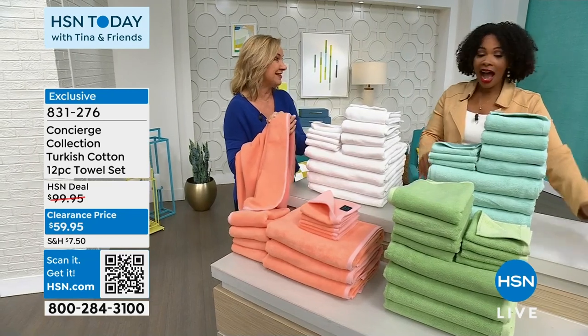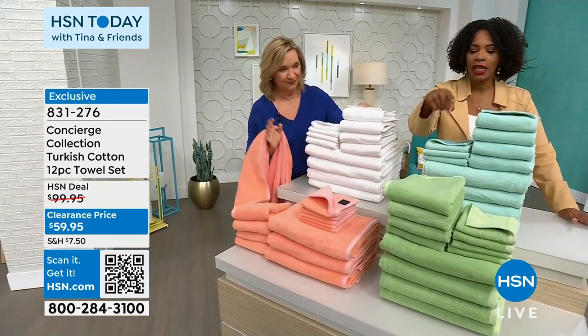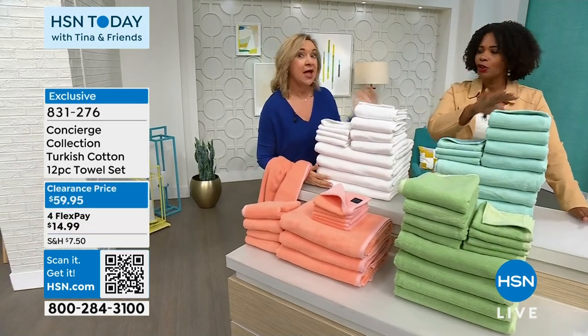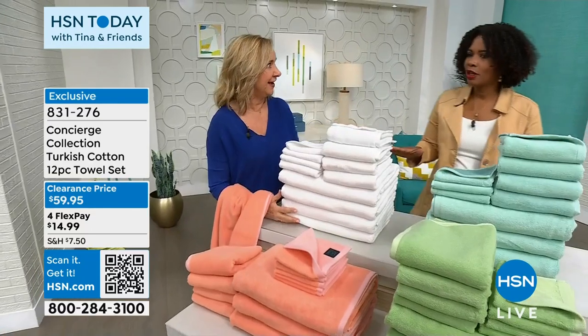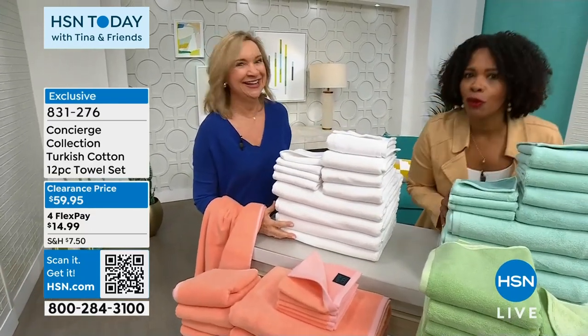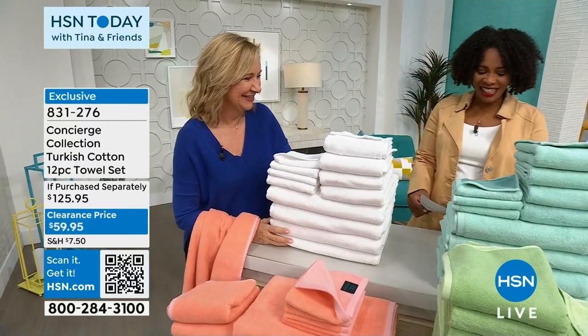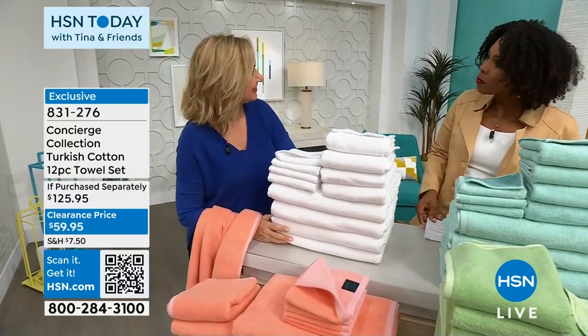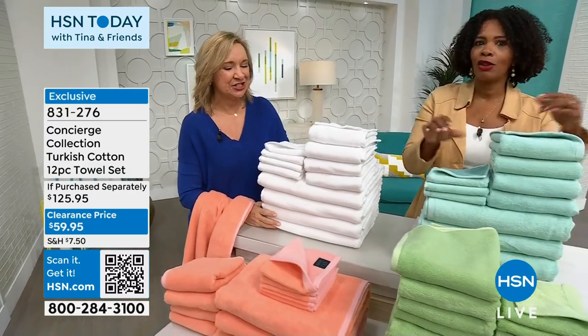White, apricot, soft green, or aqua — those are your choices. This is a perfect wedding gift. They don't even know they need it, but they're going to love you for it. Item number 831276. Thank you Ellen. This is the only presentation of the towels for the day, so go ahead and get yours.